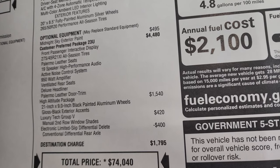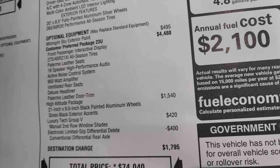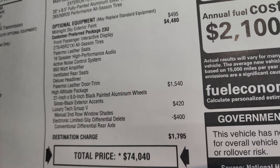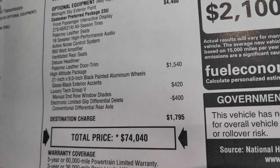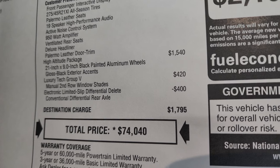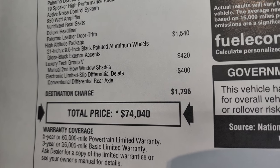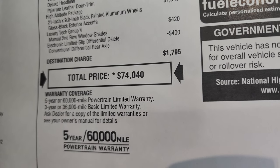Customer preferred package 23U — the Summit Reserve — is $4,480 and gives you the passenger interactive display, 275/45 R21 all-season tires, Palermo leather seats, the 19 speaker high performance audio system by McIntosh, active noise control, 950 watt amplifier, ventilated rear seats, deluxe headliner, and Palermo leather door trim. The high altitude package is a $1,540 option giving you 21 inch black painted aluminum wheels and gloss black exterior accents. Luxury Tech 5 group is $420 for manual second row window shades. Electronic limited slip differential delete is a $400 credit with a conventional differential rear axle.